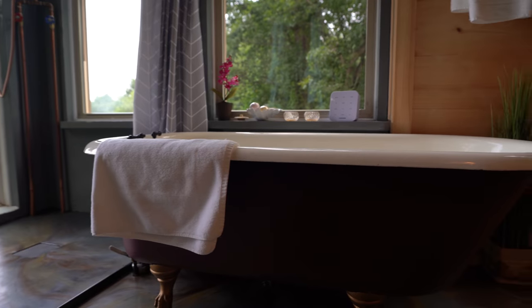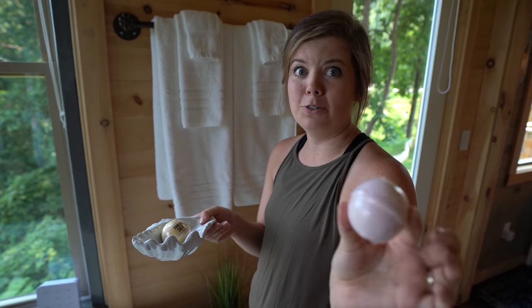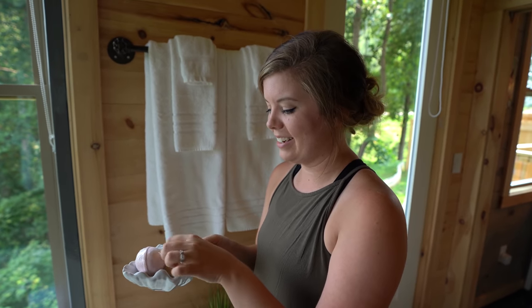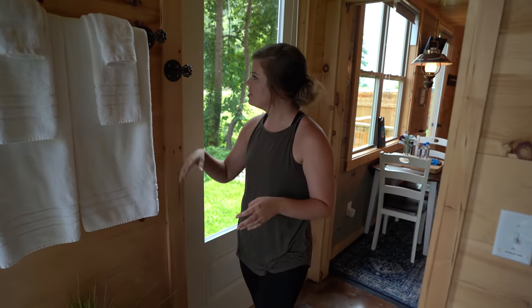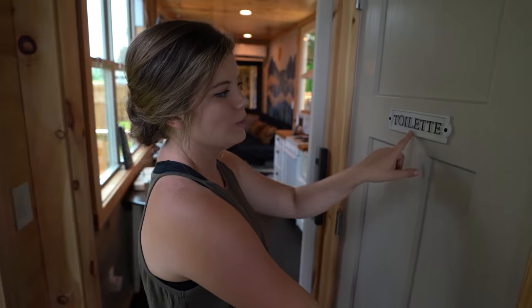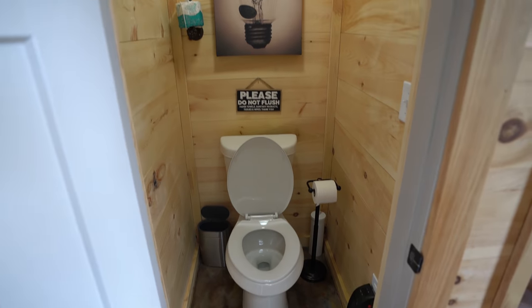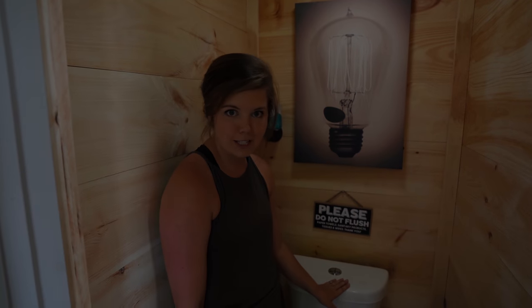The hosts provide some bath bombs for you — wow, you should smell that, it smells really good. Candles for ambiance and more towels. There's also a decorative window across the way. Right across from that is your toilet — a private toilet that you can shut the door on, with running water. Nice little space.